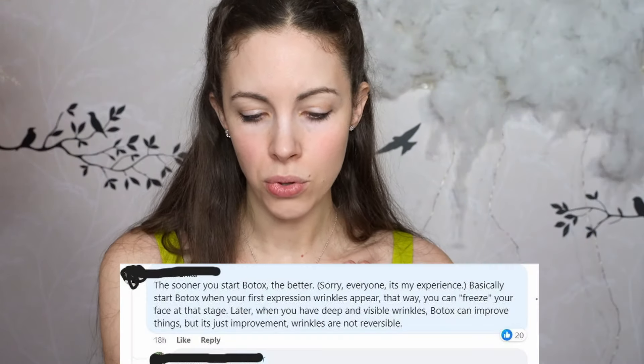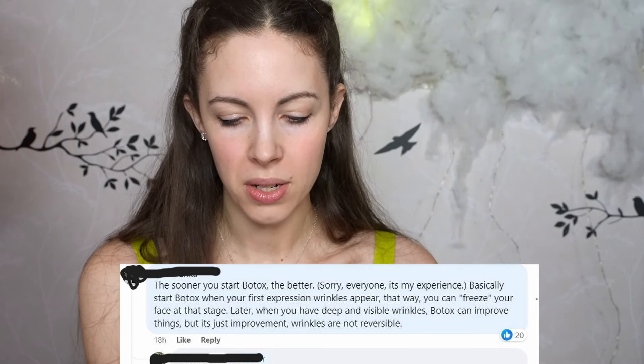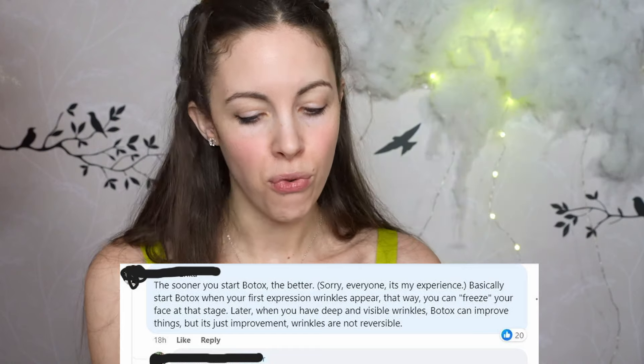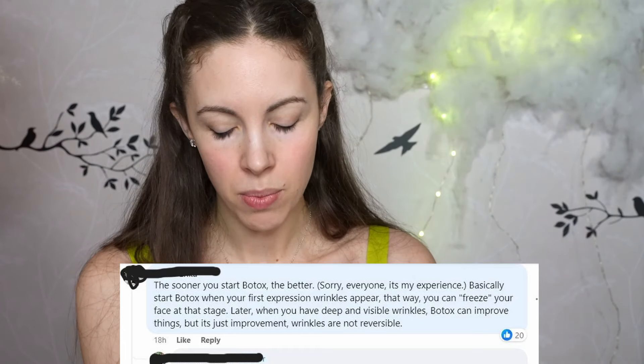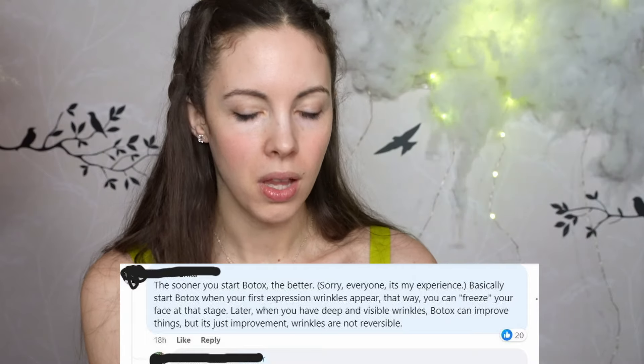There are always a lot of replies, and some women said 'the sooner you start Botox the better' — basically, start Botox when your first expression wrinkles appear so you can freeze your face at that stage. Later, when you have deep wrinkles, Botox can improve things but wrinkles aren't reversible. So basically they're saying you want to do Botox your entire life, if you start too young — and she looks young.